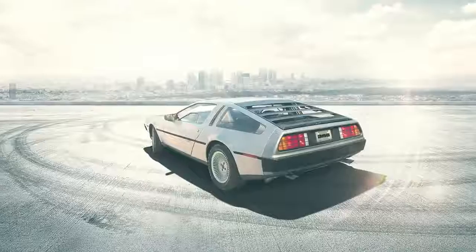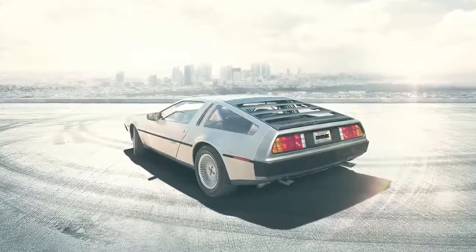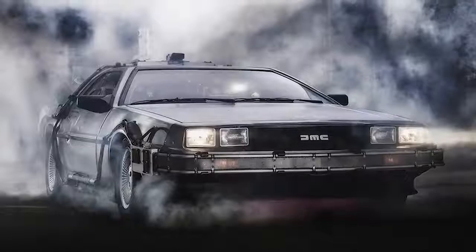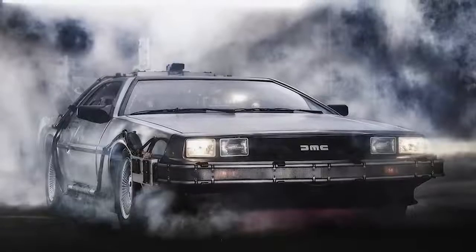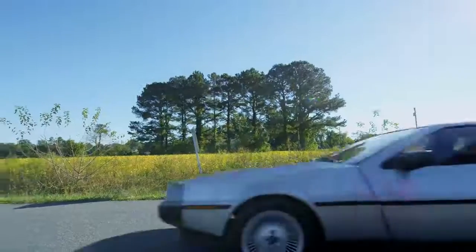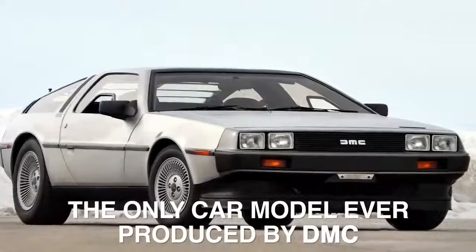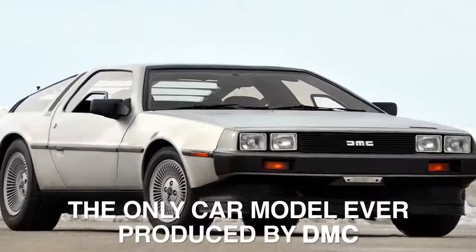DMC DeLorean: Speaking of beloved cars and pop culture, no list about futuristic vehicles would be complete without the DeLorean. The quickly recognizable sports car with gull-wing doors, produced from 1981 to 1983, became the only car model ever produced by DeLorean Motor Company, which went bankrupt at the end of 1982.